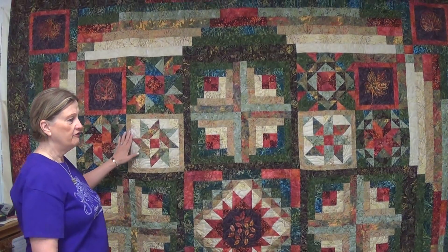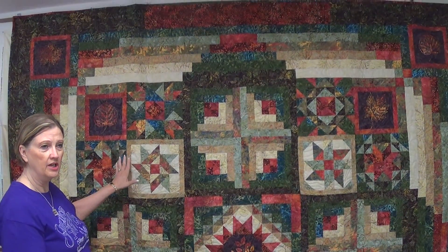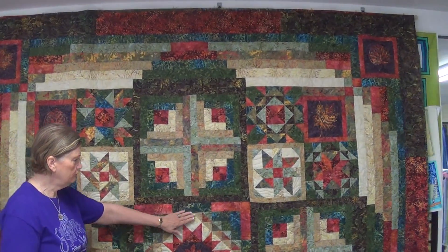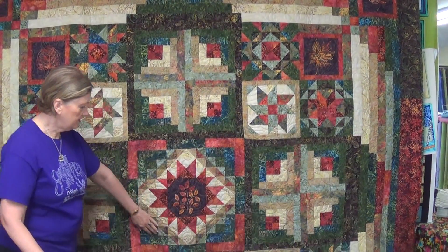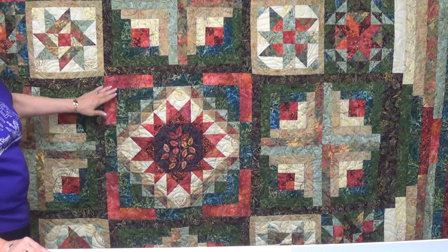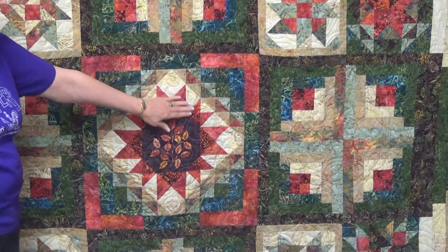As you can see, it's a very large quilt — approximately 104 by 104. You have a beautiful center. This is actually the center; because it's so big, we don't have a wall to show the whole quilt at once, but here's the beautiful center.